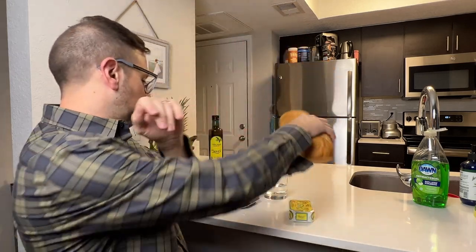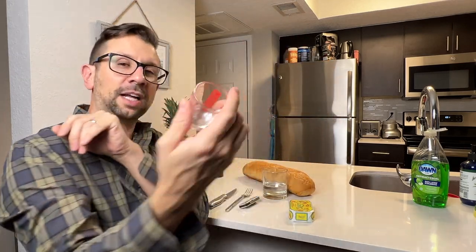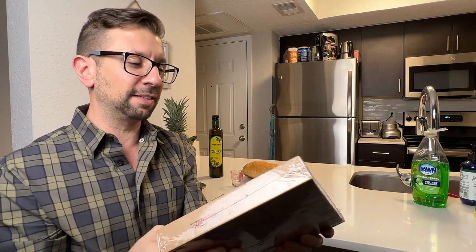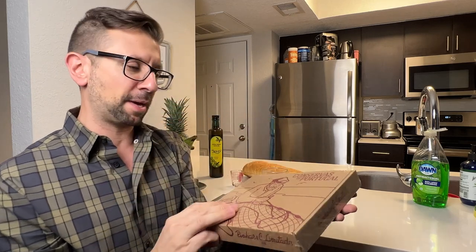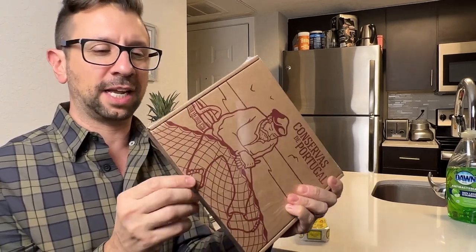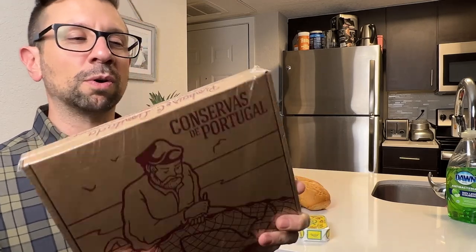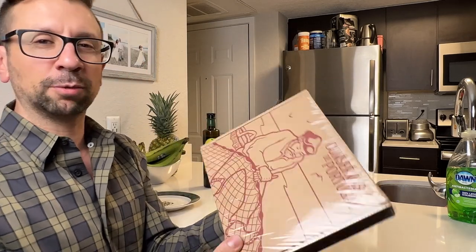Right before I open this up, I've got everything ready — I got the French bread, and I got the shot glass to taste the olive oil. And I got this, which is pretty cool. This is a six-pack variety pack of Nuri sardines in a limited edition box. It is so cool. I'm going to open this up right now, actually, and then I'll get to the sardines. Let's see what's inside.